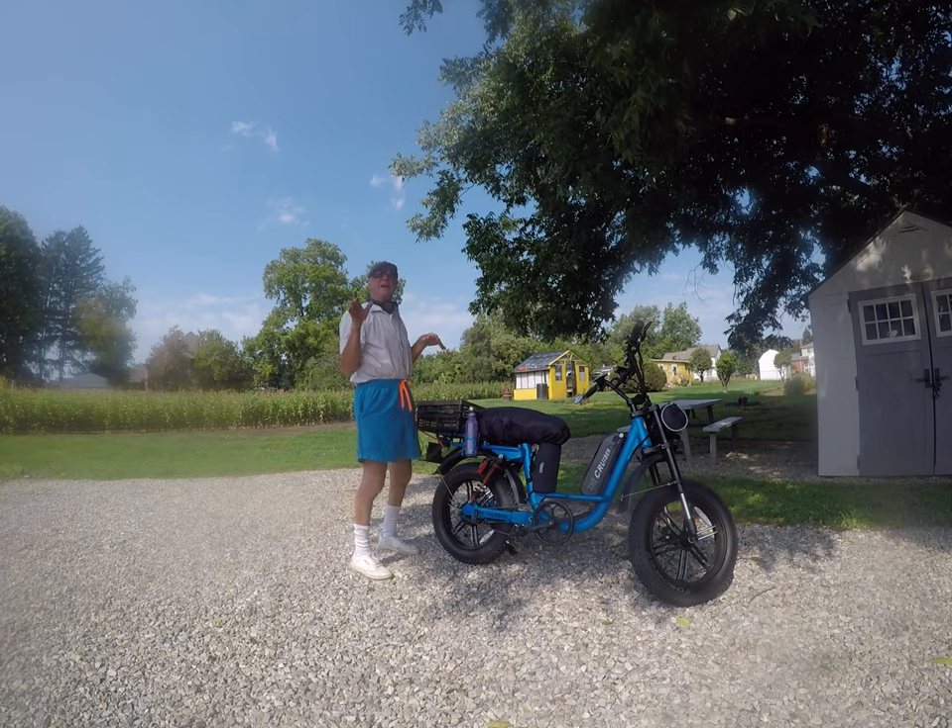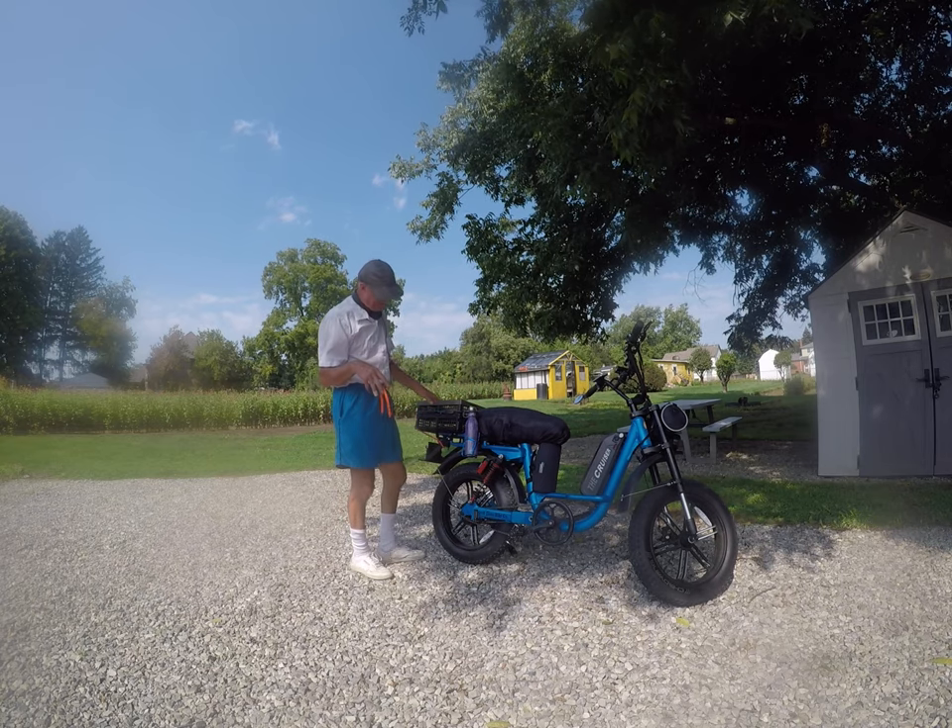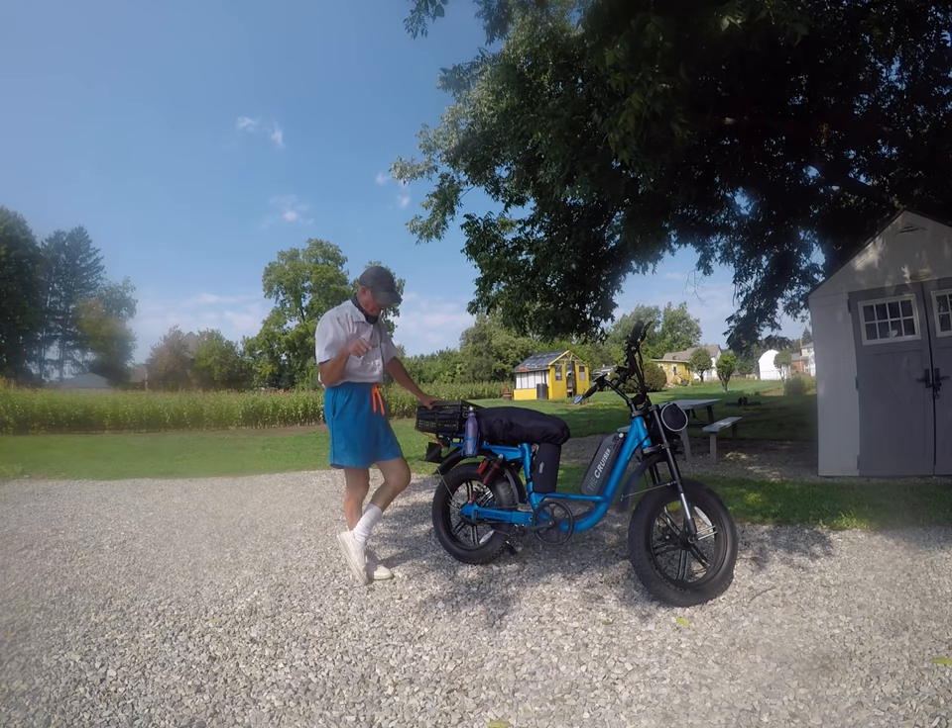Believe it or not, this is the most simplistic design and maintenance-free electric bike that you'll ever have. You'll never have to work on anything. Detroit Electric Bike Company is guaranteeing their bikes with a three-year bumper-to-bumper warranty on some of these bikes. They just last forever.